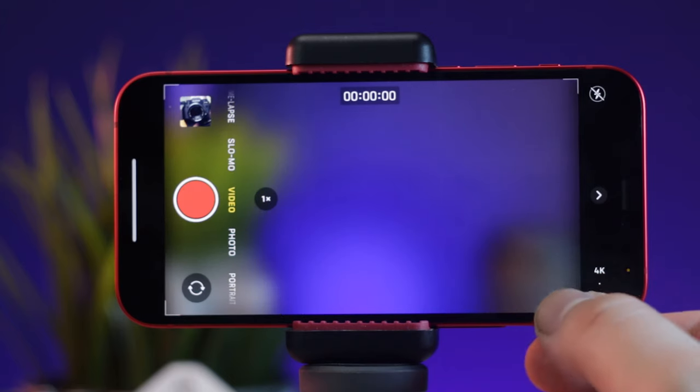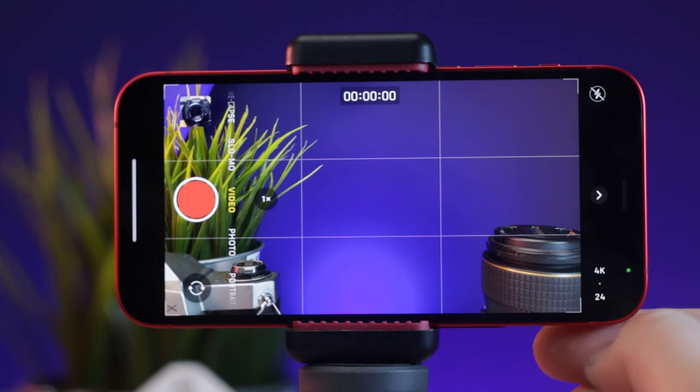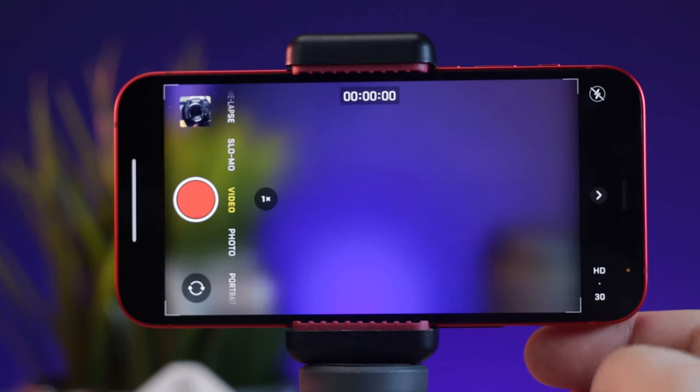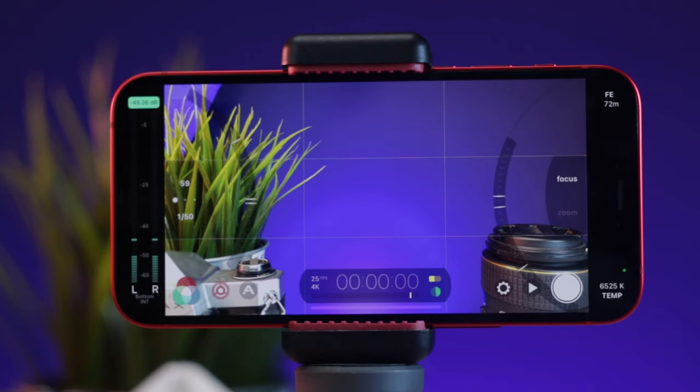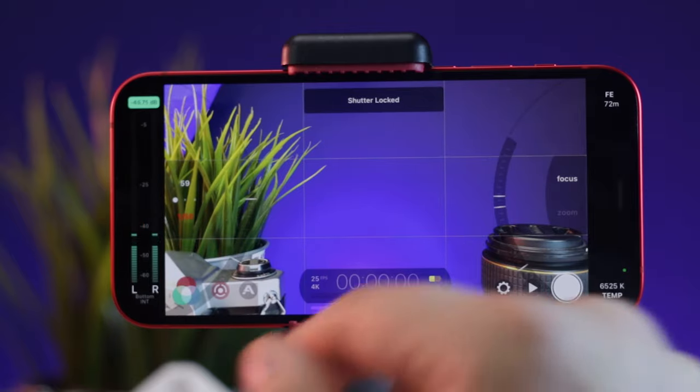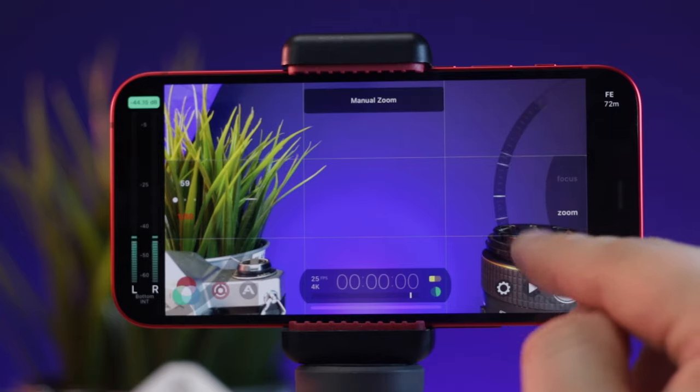And speaking of disappointment, it brings me to the native iOS camera app. Why is it still so bad? I understand that they've essentially idiot-proofed their camera, but why are there no options for any manual controls at all? I find the process of filming on it so limiting it actually hurts. A quick trip over to something like Filmic Pro gives me everything I need, but why aren't these manual focus, shutter, and ISO controls present in the native app?